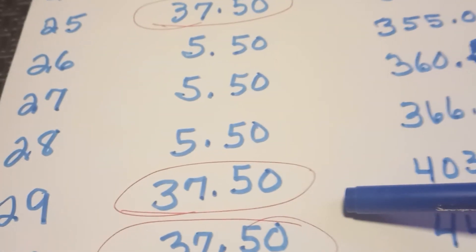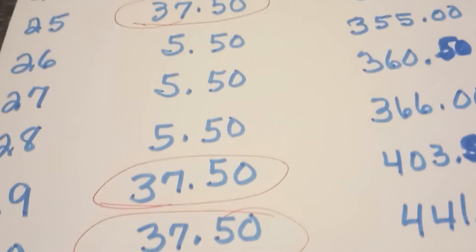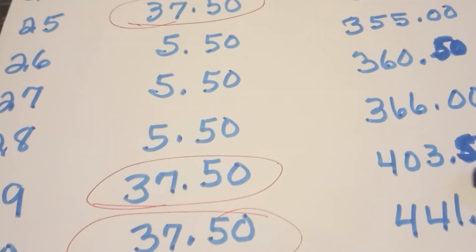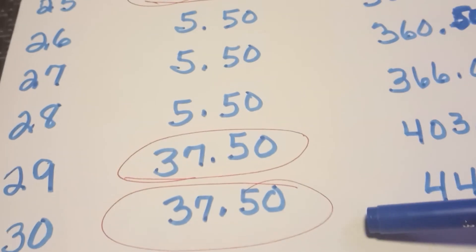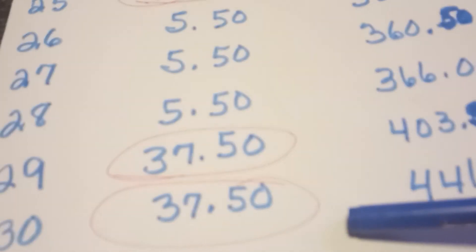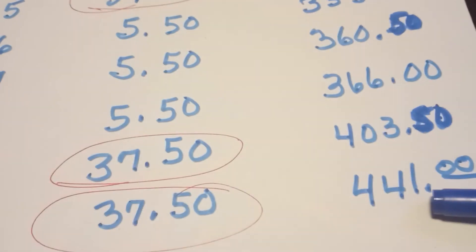On day number 29, $37.50 goes in with a total of $403.50. On day 30, again $37.50, with a grand total of $441 in 30 days.